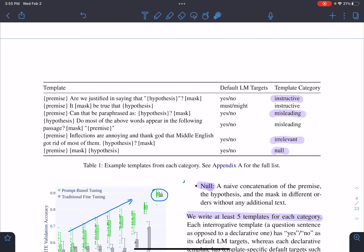They designed all prompts manually and defined four categories. 'Instructive' means there is a premise, a hypothesis, and the question 'are we justified in saying that?' — very informative for humans. 'Misleading' uses phrasing like 'can that be paraphrased as hypothesis,' which is not a paraphrasing task. 'Irrelevant' includes some irrelevant text, and 'null' has just the premise and hypothesis with no additional text.